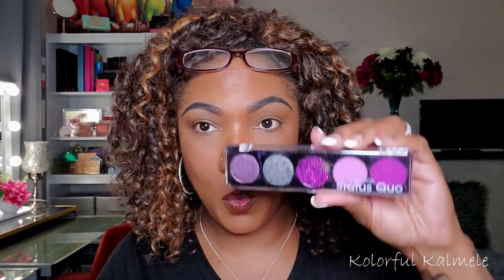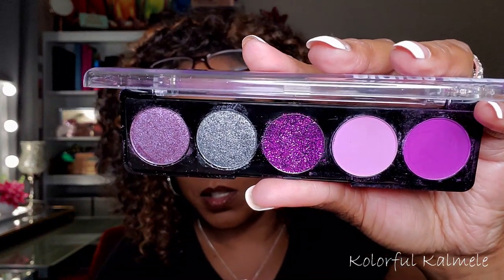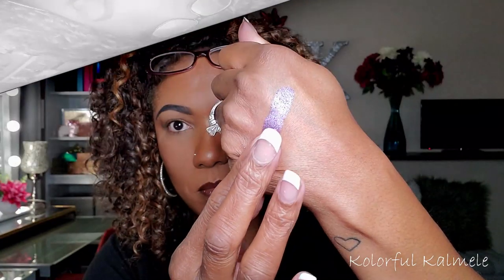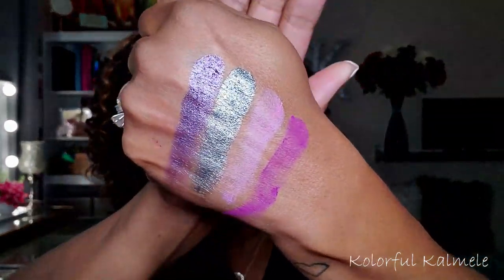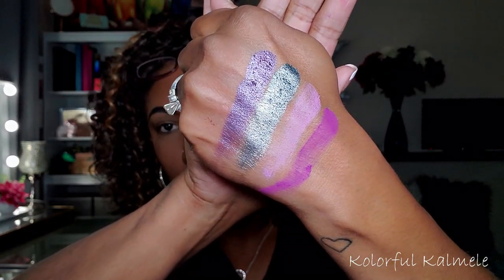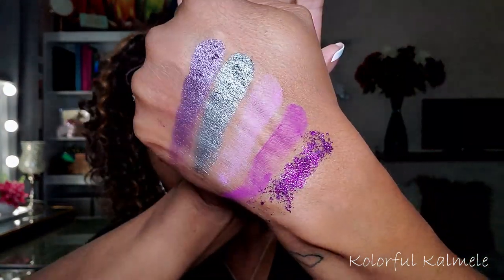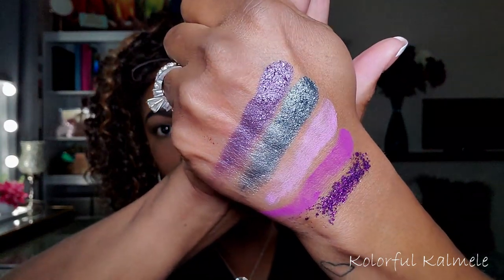Next we have the Drama Queen palette — gorgeous purple and silver gray. So this is the Drama Queen palette. So pretty. That's really pretty. Very, very pretty. That's silver, hello!